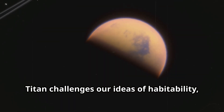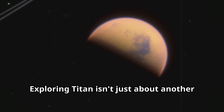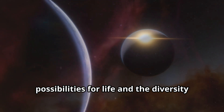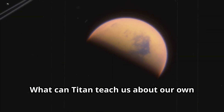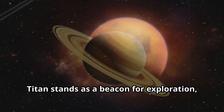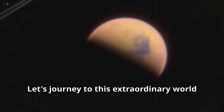Titan challenges our ideas of habitability, offering a glimpse into what early Earth might have been like. Exploring Titan isn't just about another moon — it's about understanding the possibilities for life and the diversity of worlds in our universe. What secrets lie beneath those clouds? Titan stands as a beacon for exploration, inviting us to unravel its mysteries. Let's journey to this extraordinary world and see what makes it so special.